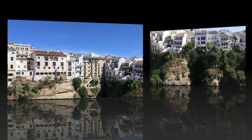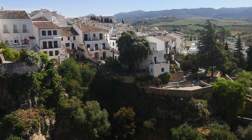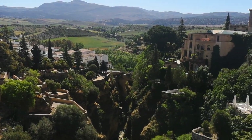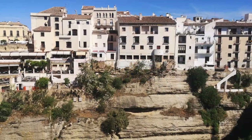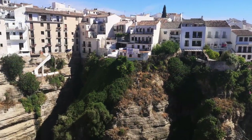Surrounding the new bridge, visitors will find charming cafes, shops, and viewpoints that allow them to soak in the breathtaking surroundings. The bridge is also a gateway to explore Ronda's rich history, from its ancient Moorish roots to its connections with famous figures like Ernest Hemingway and Orson Welles.